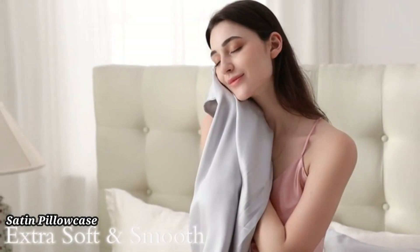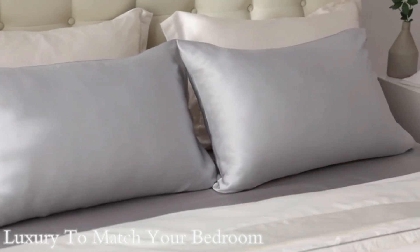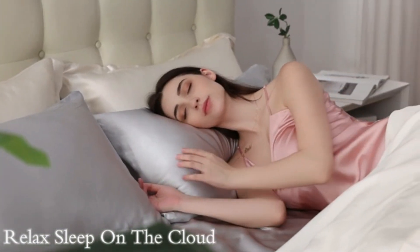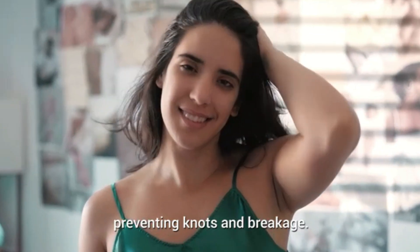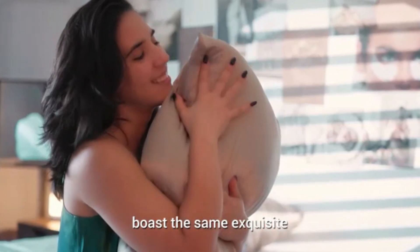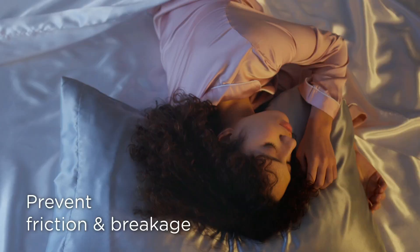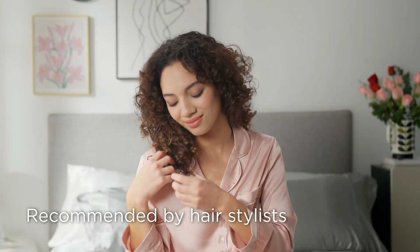Satin Pillowcase — The BedSure Satin Pillowcase for hair and skin in queen size is designed to provide a smooth and luxurious sleeping surface. Made from high-quality satin, it reduces friction on your hair, preventing breakage and frizz, while also being gentle on your skin, helping to minimize wrinkles. The pillowcase's soft, silky texture ensures a comfortable night's sleep, leaving you feeling refreshed in the morning. It's hypoallergenic and breathable, making it perfect for sensitive skin. Available in a variety of colors, it complements any bedroom decor. Easy to care for, it's machine washable and durable for long-lasting use.